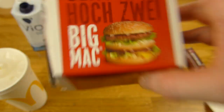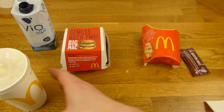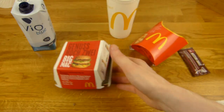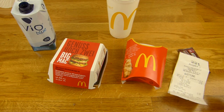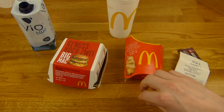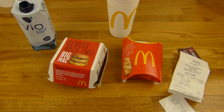Liebt ihr den Big Mac - ja oder nein? Dann schreibt einen Kommentar, sagt Bescheid. Sagt stolz, ihr liebt den Big Mac oder nicht. Ich mag den Big Mac nicht. Alles klar, das war nicht so nice - ein Patty fehlt. Vielen Dank fürs Zusehen. Bis zum nächsten Video.